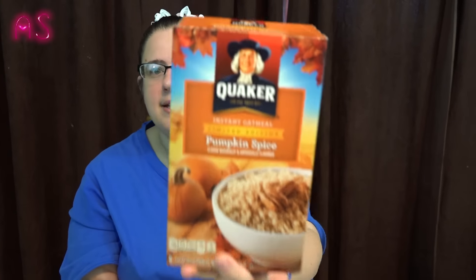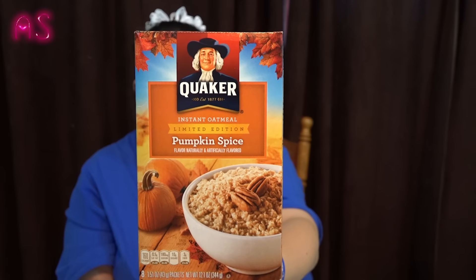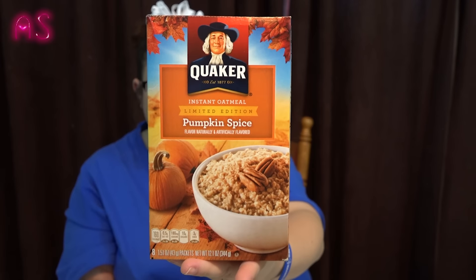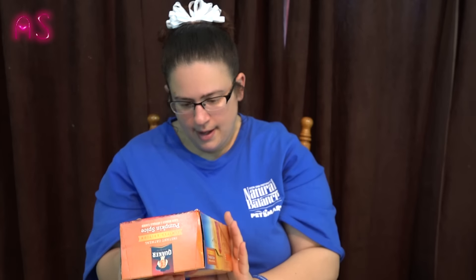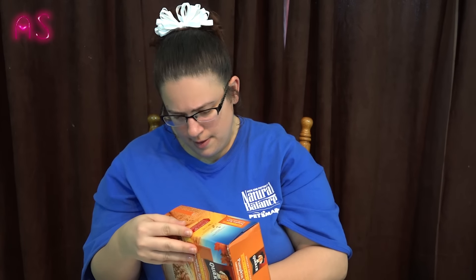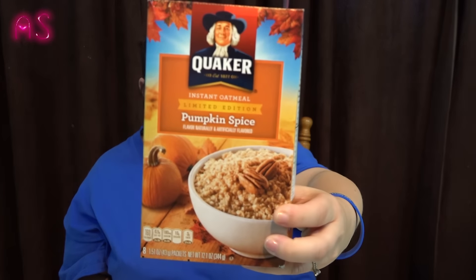I also found Quaker Instant Oatmeal — it's a limited edition pumpkin spice flavor. My daughter loves oatmeal and said she'll give it a try, but if she doesn't like it, mama will eat it because I like pumpkin spice. It's a full box with eight packs, and it doesn't expire until June 2016.